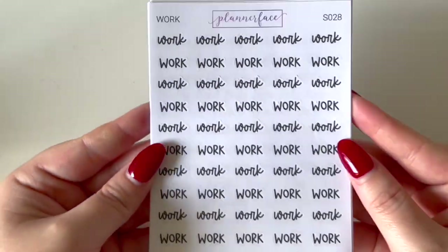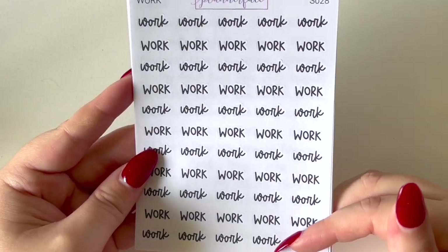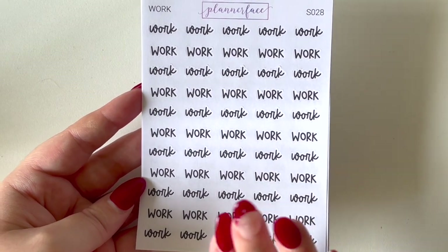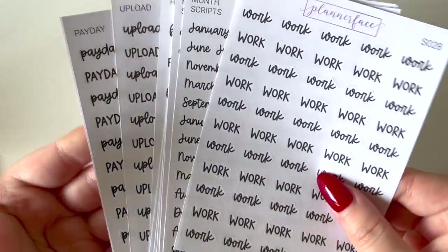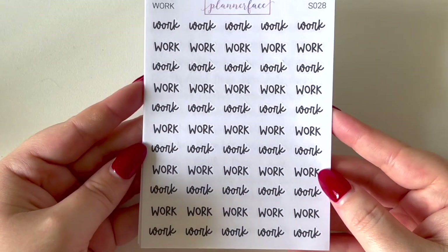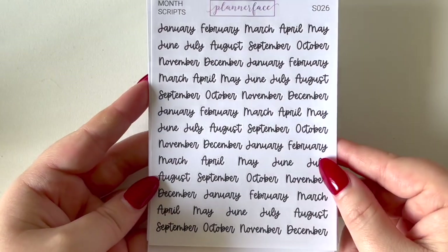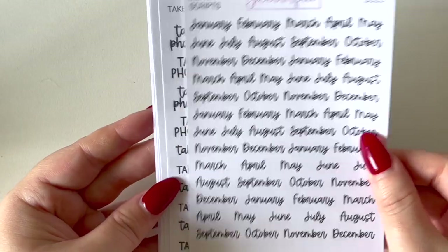Now moving on to my actual order. I love Anna's handwriting and got quite a few scripts. I remember when I first started planning I bought all my scripts on white backing, hated them, swapped to clear, and now I'm obsessed with white backing again. I really love this font. I picked up some work labels or scripts and some month scripts — I'm not sure how I'm going to mark months in my 2022 planner, so I got two of those.